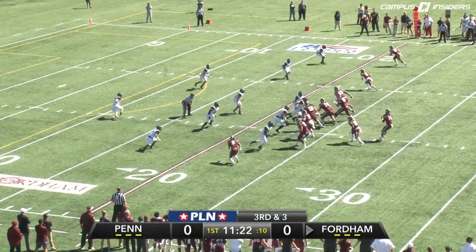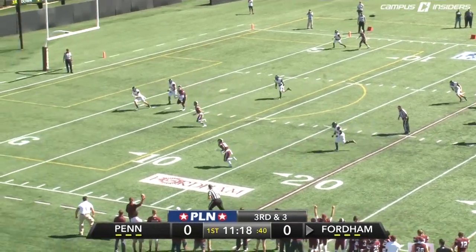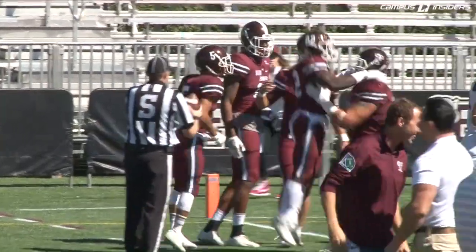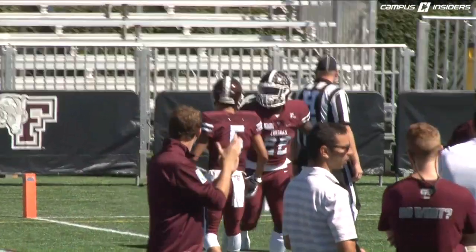Having to work pretty hard, changing the play very quickly. Here's the third and two snap. Anderson looking, long look, now finds Edmonds out of the backfield. He's got a lane down the near side to the pylon. Touchdown Fordham. Number 22 from 22 yards out for the score. And the Rams lead 6-0, too easy on the first drive.